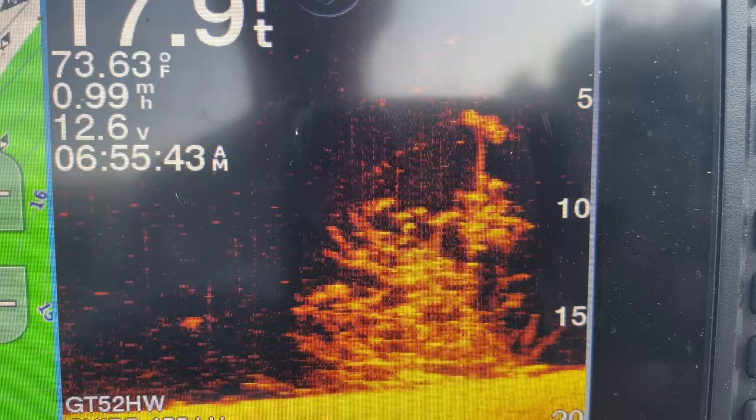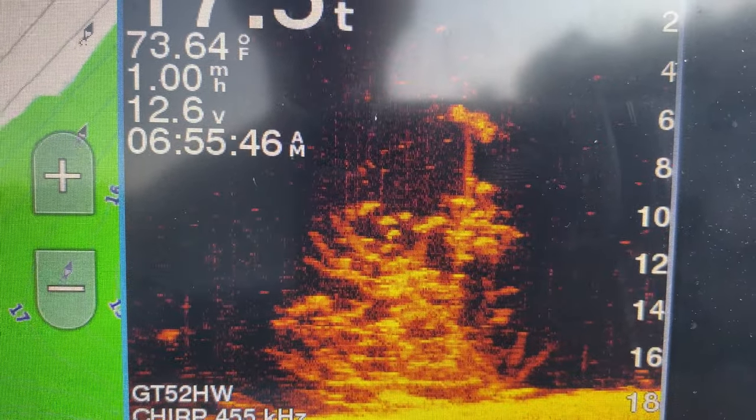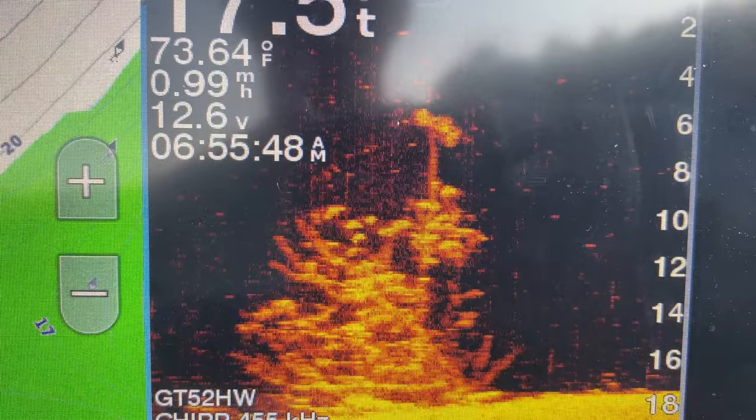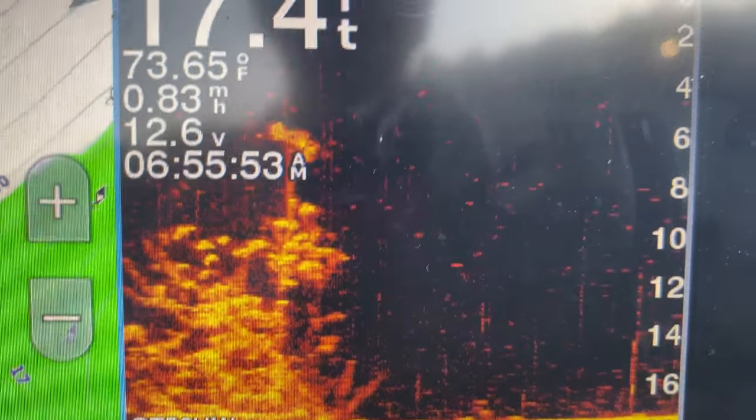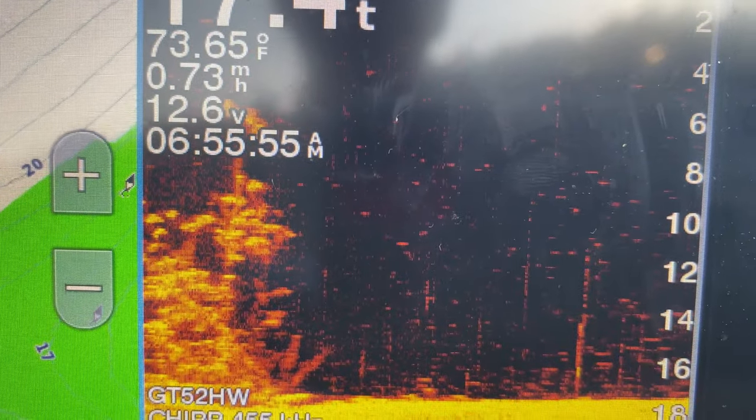There's fish on it — at 10 foot. See up there at the top right there, there's a couple up there too.